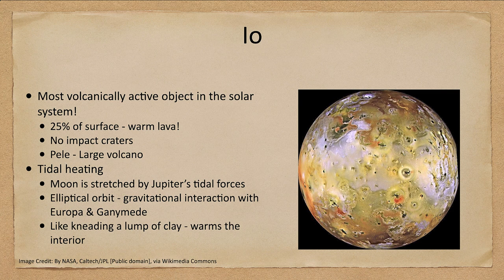Io is the most volcanically active object in the solar system. About 25 percent of its surface — one quarter — is warm lava, and there are no impact craters. Everything we see here is volcanic. The planet is essentially turning itself inside out and resurfacing itself in a very short time scale, so any impact craters that do form simply do not last long enough.